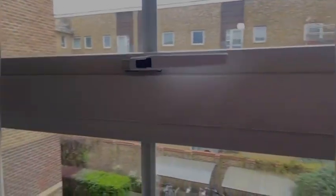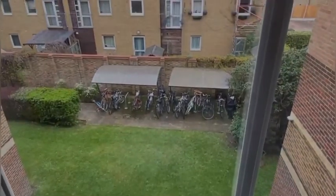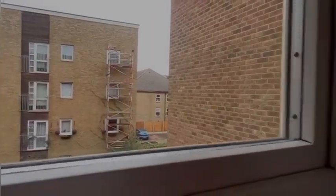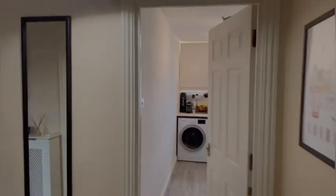Just out this window it's all private. This is the shared garden space and you've got the bike shed. And you can see a bit of the private car park around there as well. You can see we've got really nice carpets in this property too. Nothing really needs to be done. Current owners have refurbished it to a great standard.